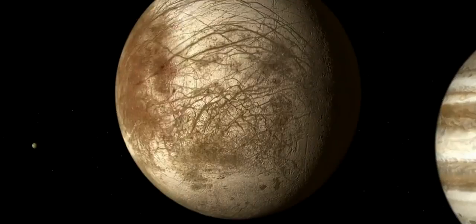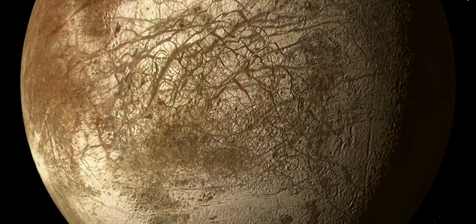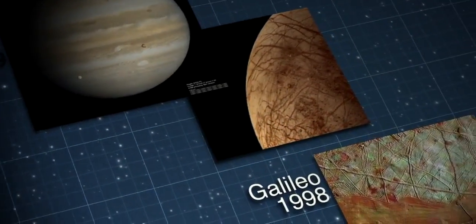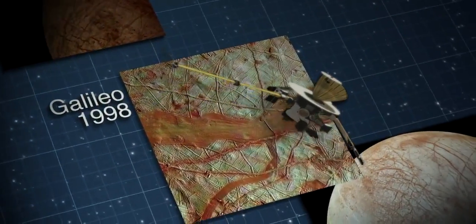How do we think we know that Europa's ocean exists? It's a combination of using telescopes on the ground and spacecraft that have flown by Europa and collected data about the surface, about the interior structure, and about the magnetic field around Europa. The combination of those data sets leads us to a high degree of confidence that this global liquid water H2O ocean is there today, and it's been there for much of the history of the solar system.